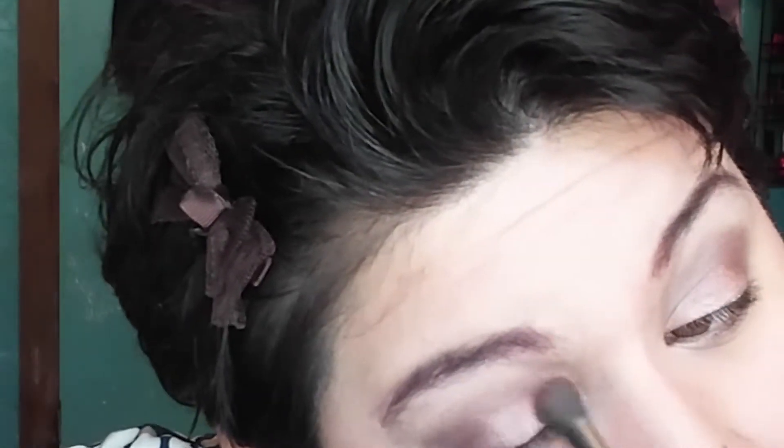For my lid I'm going to use the shade Liar, which is right next to Nooner in the palette. I'm just going to use the same brush because I'm lazy — it doesn't really matter, you blend it together anyway. I actually wore this look the other day and wanted to redo it. I'm going to top everything off by patting the shade Buzz on top — that's really cute, I like that.